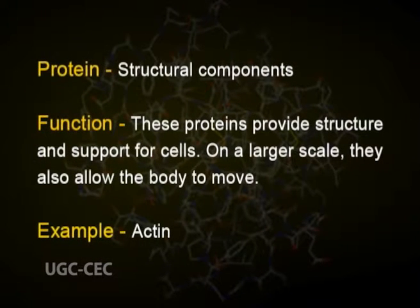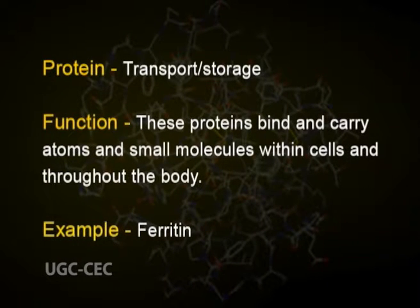Structural component proteins provide structure and support for cells. On a larger scale, they also allow the body to move. An example is protein actin. Transport or storage proteins bind and carry atoms and small molecules within cells and throughout the body. An example is ferritin.